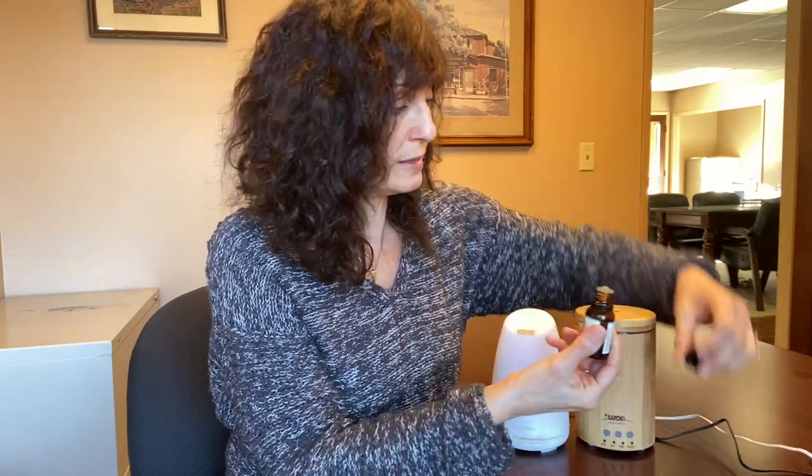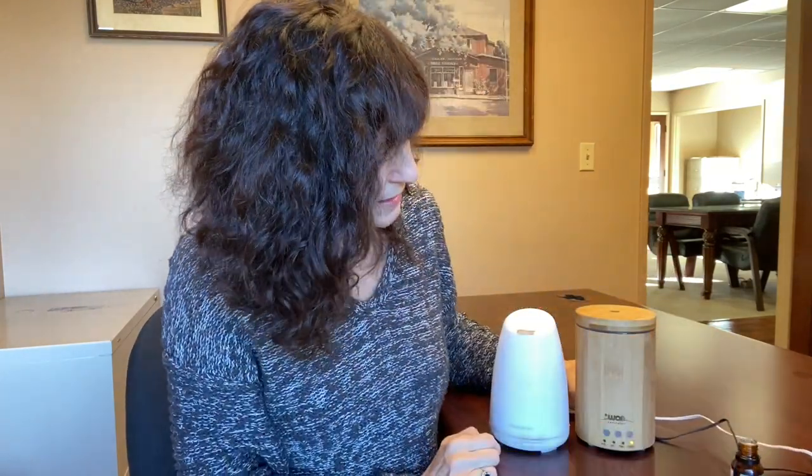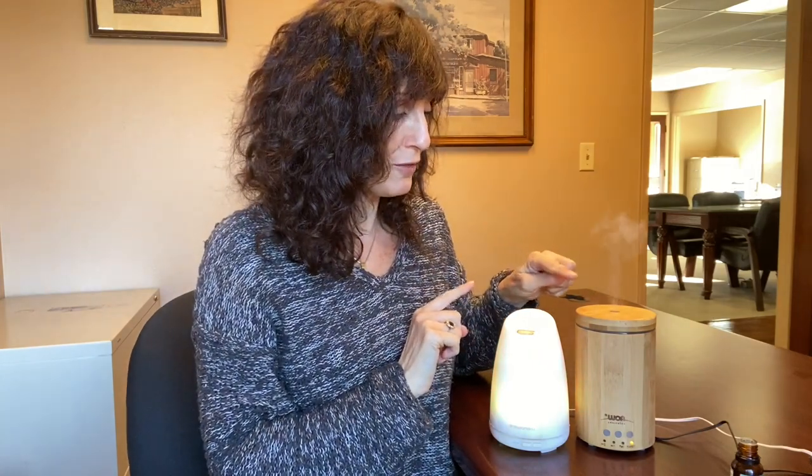Basically you just fill it with water — there's a line inside that tells you where to fill it to. This one comes with a cup that's the exact amount to put in there, while the bamboo one just has the fill line. You drop your essential oils in and press a button to turn it on. Both have options for different light colors — you can have it rotate through colors or stay on one color — and you can set the steam to flow steady or intermittent.